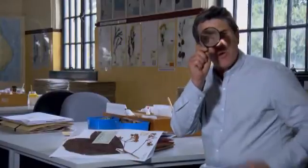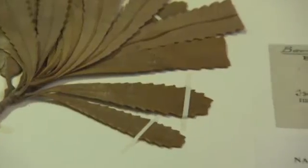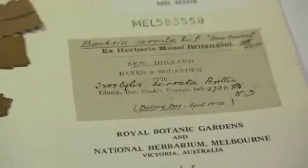The National Herbarium of Victoria has one of the largest herbariums in Australia and is rich in historical specimens, including ones collected by Joseph Banks and Daniel Solander from Botany Bay in 1770, by Robert Brown on Matthew Flinders' circumnavigation of Australia, and from the expedition of Burke and Wills.